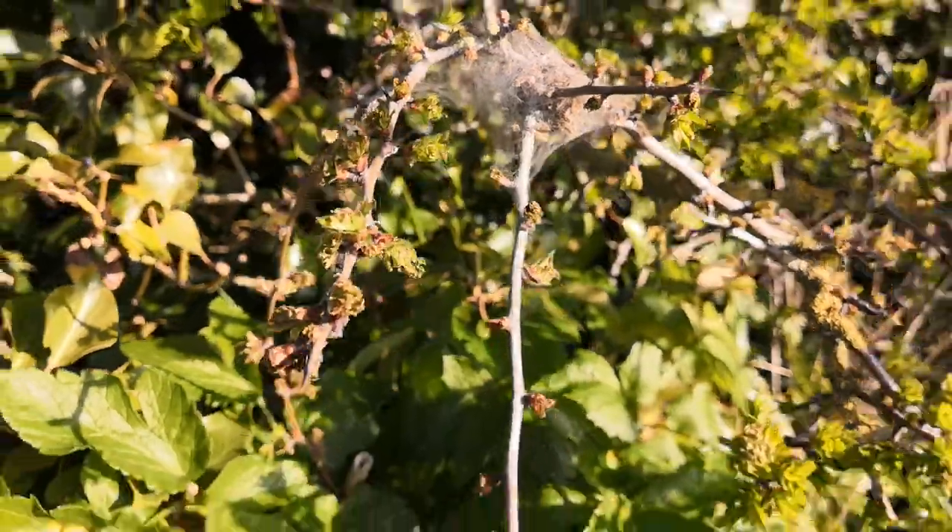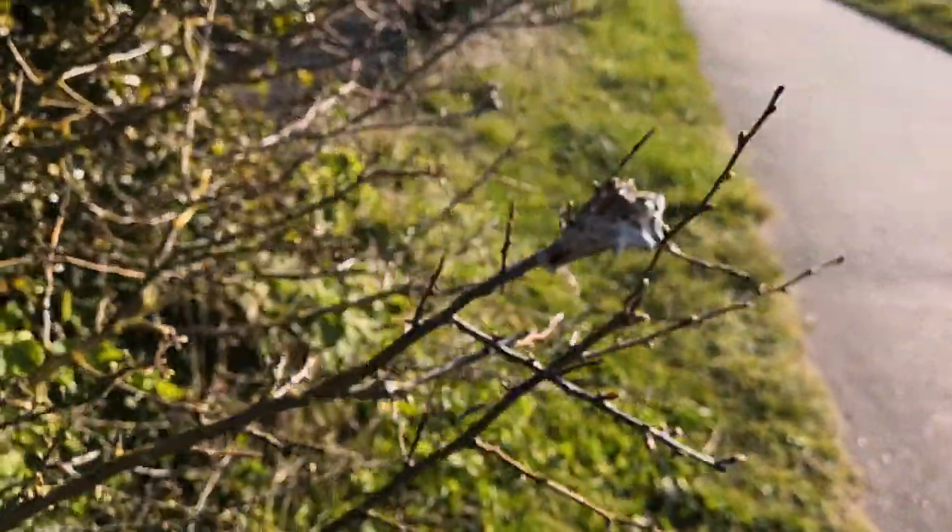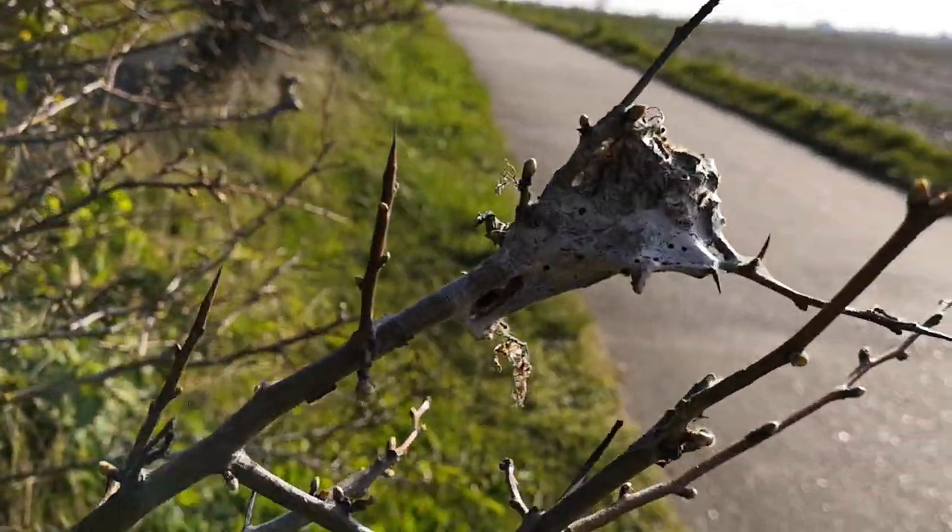Some people get them in their gardens and they don't really like that because they can in big numbers really destroy a tree, but rest assured if they destroy a tree one year they probably won't come back the next year.